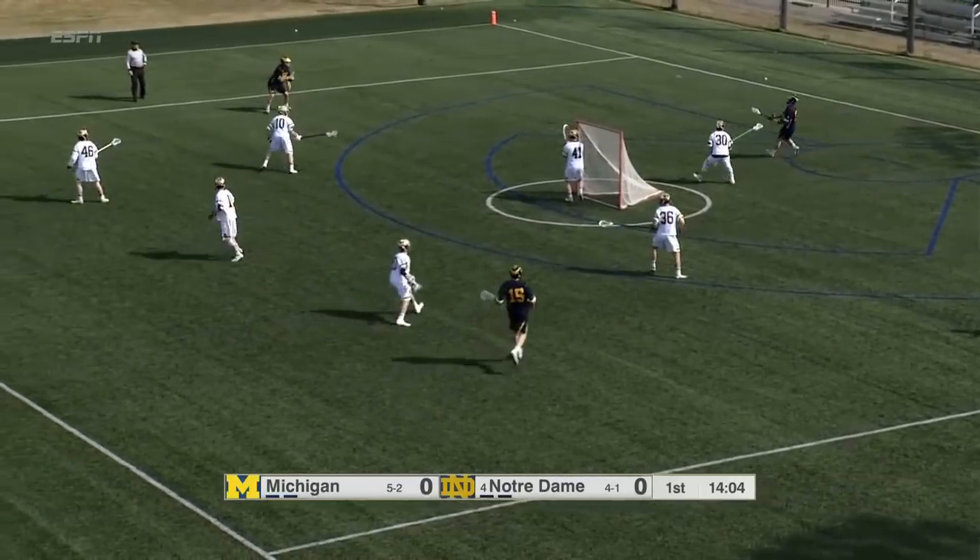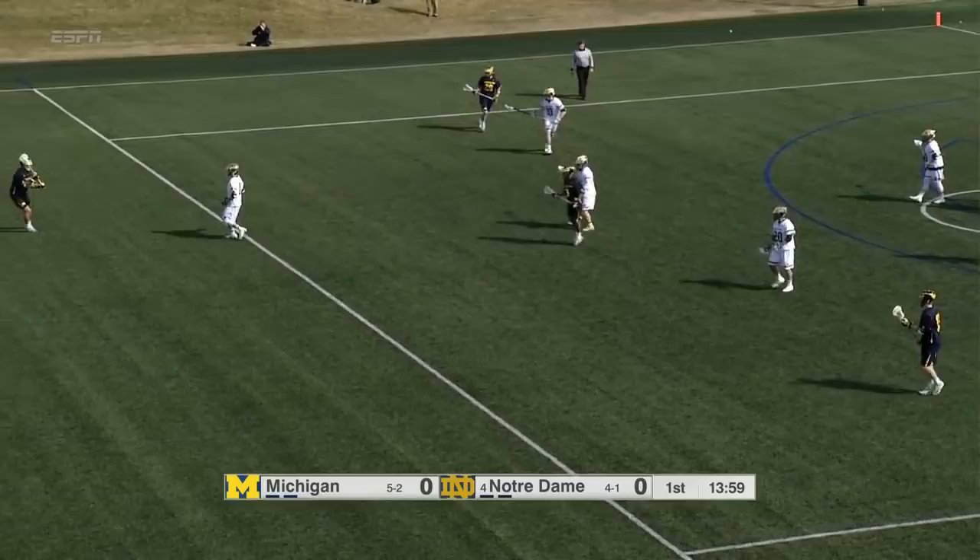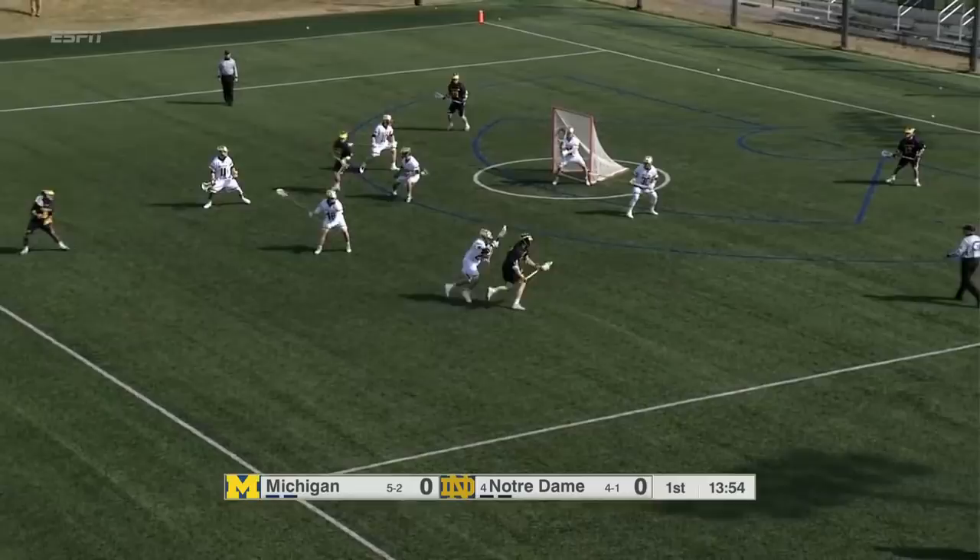The Irish are looking to make a complete game happen — they finish strong and they start strong, but making sure that the whole game is that way. Notre Dame's second Big Ten matchup, and a nice early start for the Wolverines.